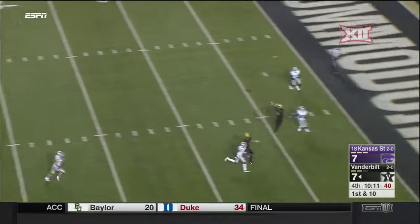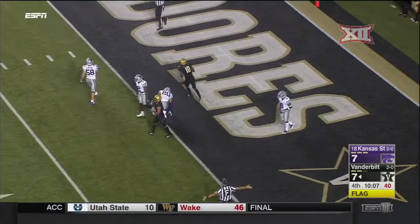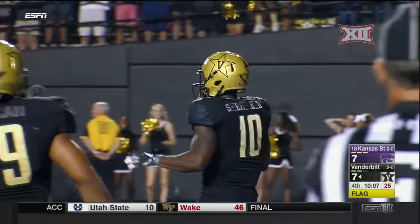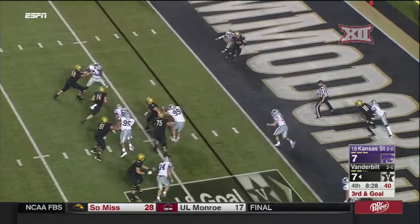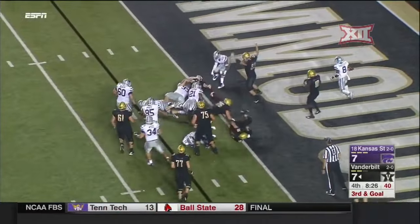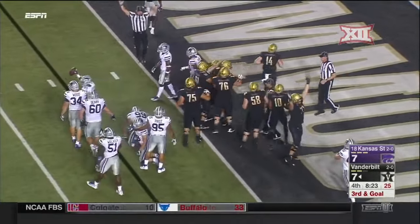Shurmur loading up, he goes inside the five yard line, down toward the goal line and stopped at the one. Shurmur picks it up on third down, fakes the throw, goes to the end zone, stretches — and he got it. Touchdown, Vanderbilt.